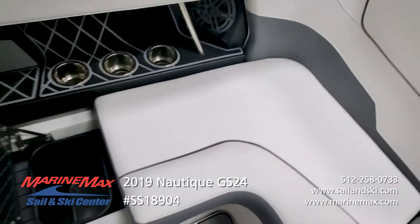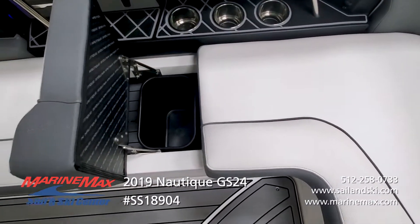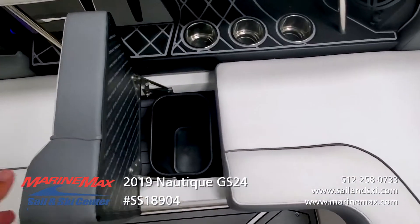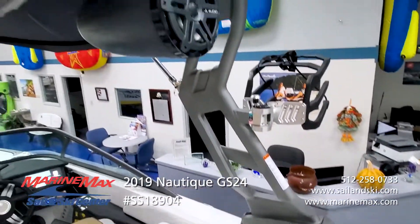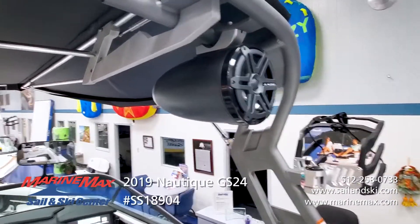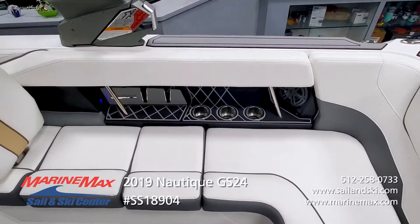There's also dedicated storage for a trash can, easily removed, with self-supporting stainless steel hinges on all these seats. The JL Audio sound system is throughout the boat, featuring a subwoofer, amplifier, tower speakers, and cockpit speakers — all JL Audio components.